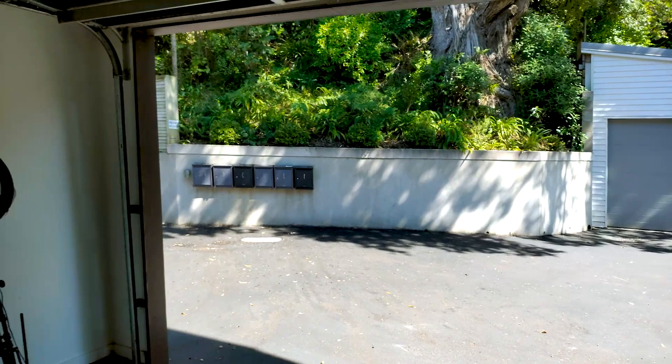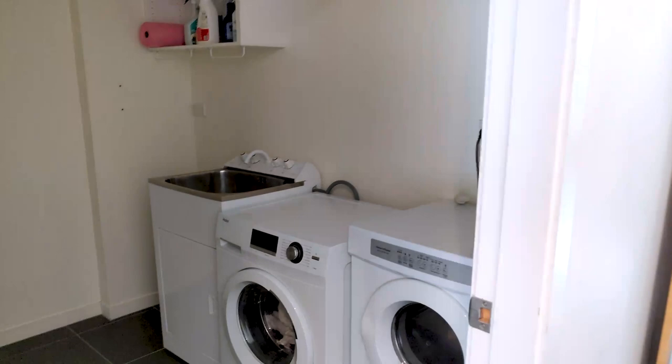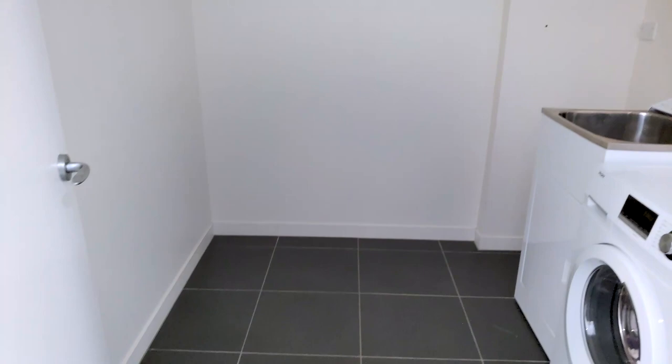There's plenty of room — you can easily fit two big cars in here. Then you come inside via internal access. Right next to the small bedroom we've got a laundry area, so the plumbing is nice and handy. This townhouse has three levels, and we'll go upstairs to the middle level now.